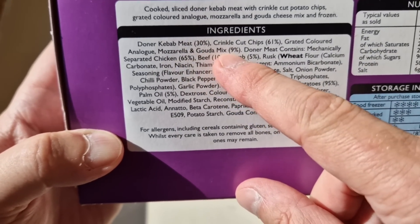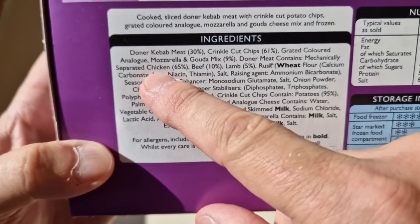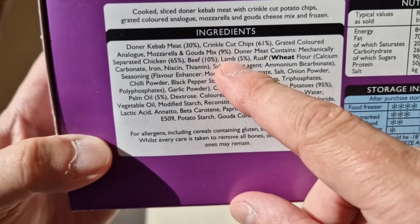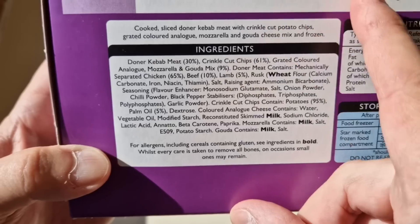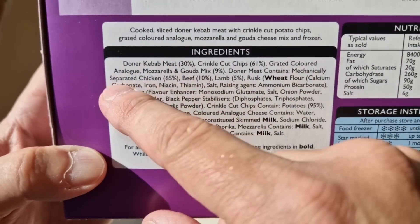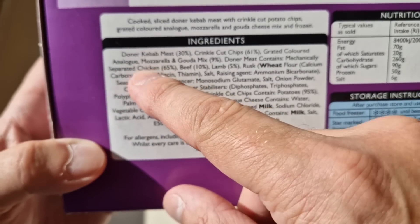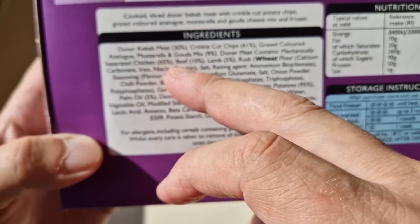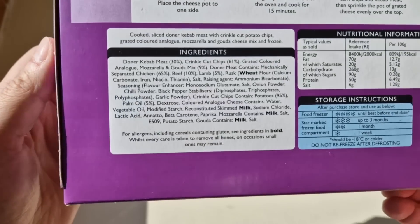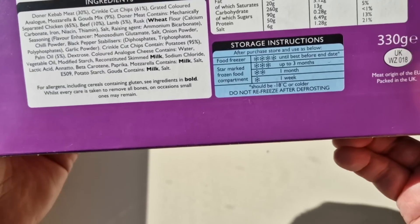Mozzarella and gouda mix — 9%. Now the doner meat contains — wait for it — mechanically separated chicken at 65%, beef 10%, and lamb — which it should be for me — just 5%. So we know what mechanically separated chicken is, don't we? It's carcasses, skin, everything. They throw it in a big mixer and mush it all together so it's like some sort of gloopy paste. I really shouldn't be even trying these, should I?